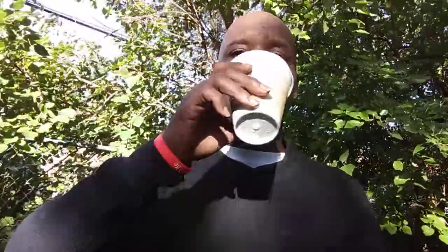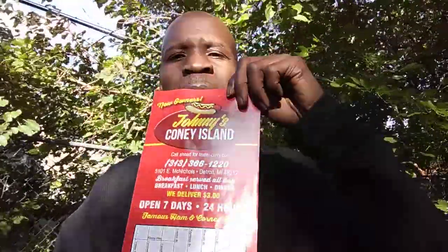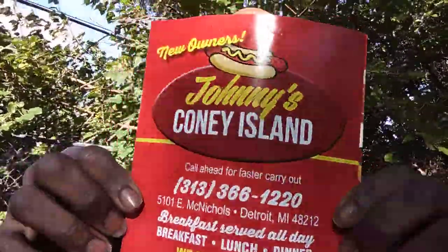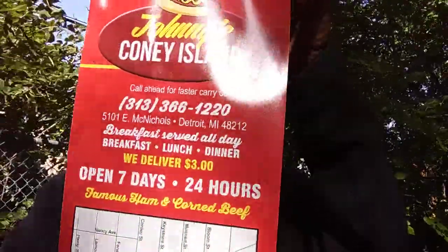Let me show you guys exactly what I'm working with. This is one of my local restaurants — this is Johnny's Coney Island, ladies and gentlemen. This is one of my local restaurants, and what they specialize in is breakfast, lunch, and dinner. They have subs to offer you guys and everything. Here's the location — as you can see, they're located right here on East McNicholson, right here in Detroit.